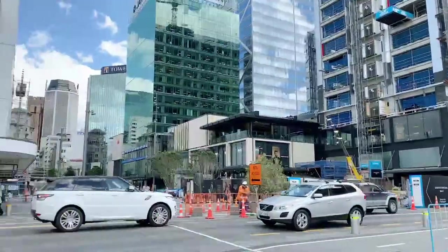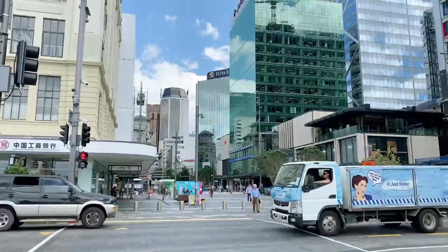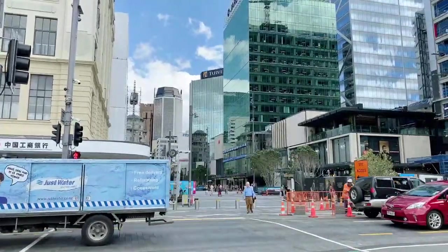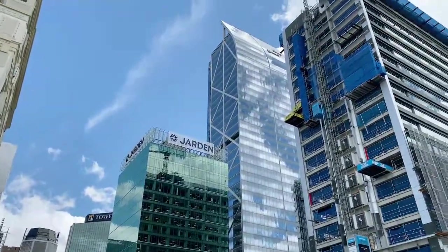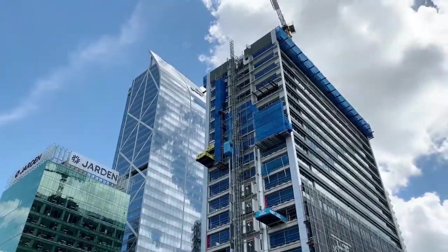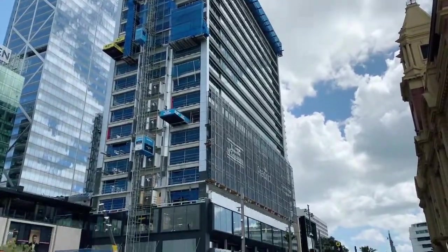Right downtown, here we are. This is Commercial Bay. Hello Deborah — thank you so much for joining my channel. I hope you're going to enjoy these little walks around New Zealand. We do get out of the city occasionally. I like to get out, enjoy it, and share it all with you. So we're downtown Auckland.